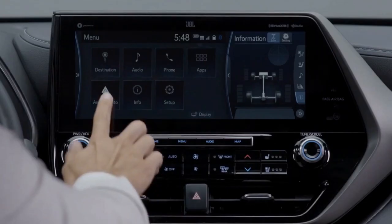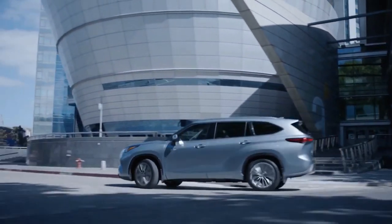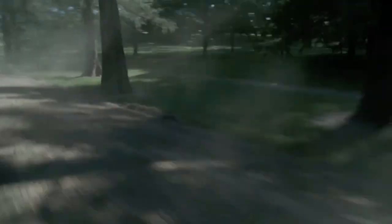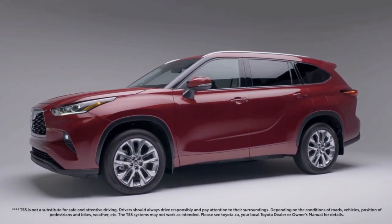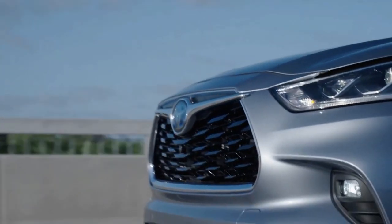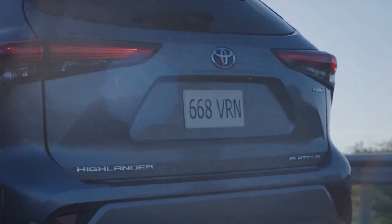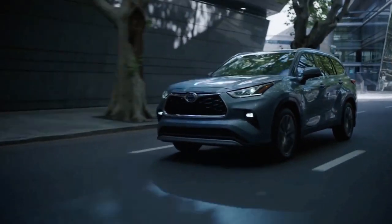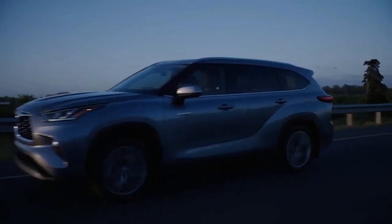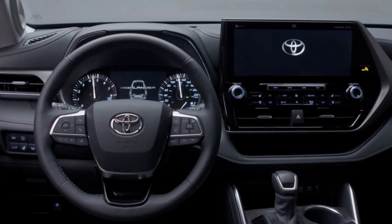The Toyota Highlander is powered by a 3.5-litre V6 engine linked to an 8-speed automatic transmission. This engine strikes a nice balance of power and efficiency with almost 300 horsepower and above-average fuel economy. Front-wheel drive is standard and all-wheel drive is optional. The EPA estimates that the Highlander V6 will deliver up to 29 miles per gallon on the highway when equipped with front-wheel drive; all-wheel drive cuts that by 2 miles per gallon. Hybrid models carry higher ratings, with front-wheel drive variants earning 36 miles per gallon in the city and 35 miles per gallon on the highway.